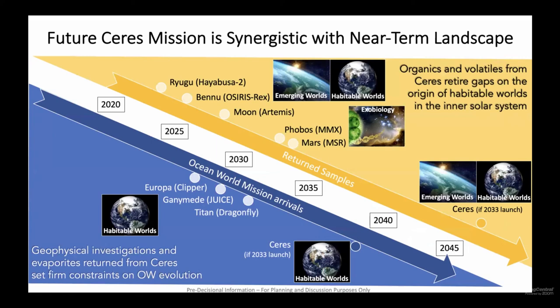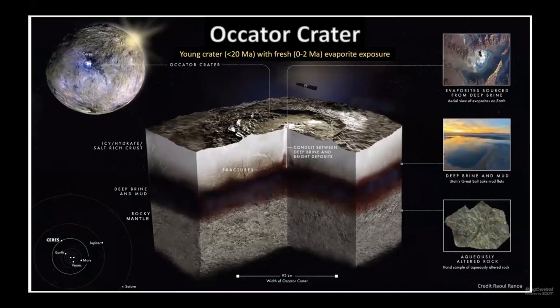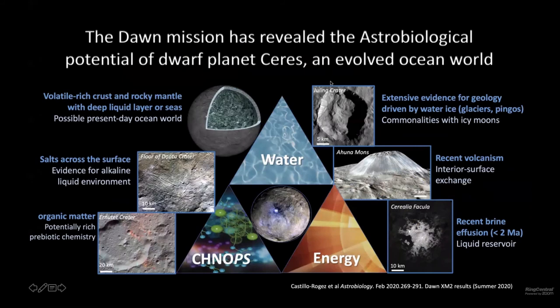Q&A session. First question: why is Ceres thought to be an ocean world? Ceres is a potential ocean world based on the Dawn mission results — it's really based on a combination of observations. There is a lot of water on Ceres, about 25 weight percent. We know there is a crust of ice and hydrates at present. There is also evidence for salts all over the surface, and evidence for liquid at present at least below some regions, especially Occator crater.